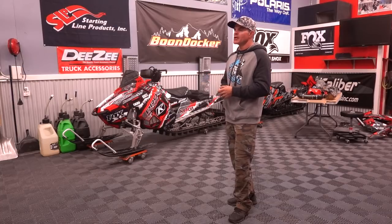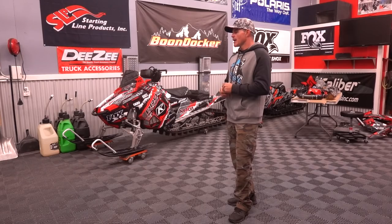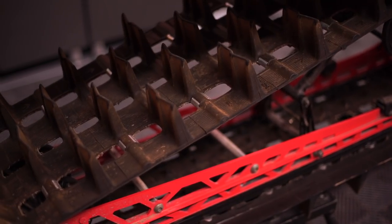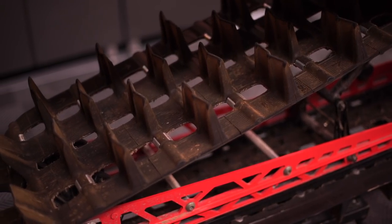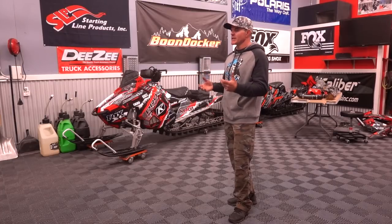So personal preference — if I had one sled and I needed one track to do the job all season long no matter what the snow condition, I'm definitely a 163 2.6 guy. If I didn't have just the one sled, having a 3 inch, especially a 3 inch 174 — man, what a crazy track. There are so many advantages of that depending on the snow condition you're in. But if you're in deep, deep snow and you've got big power, having a 3 inch track can be at an advantage.